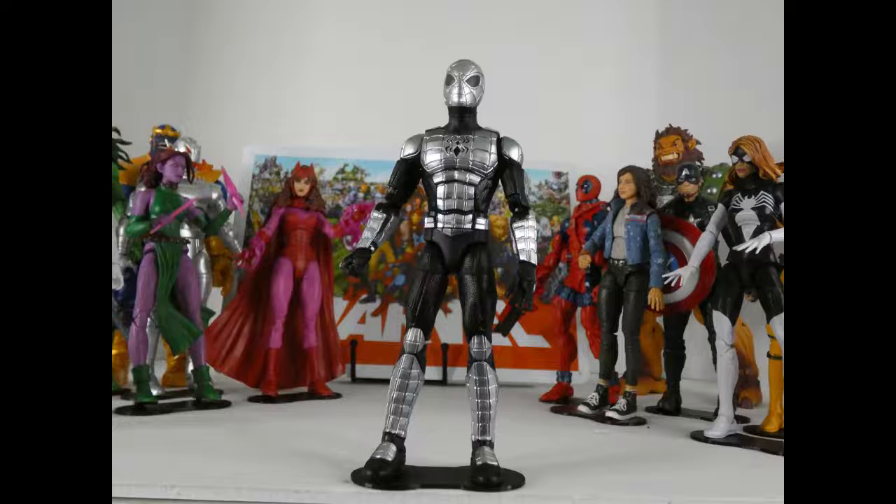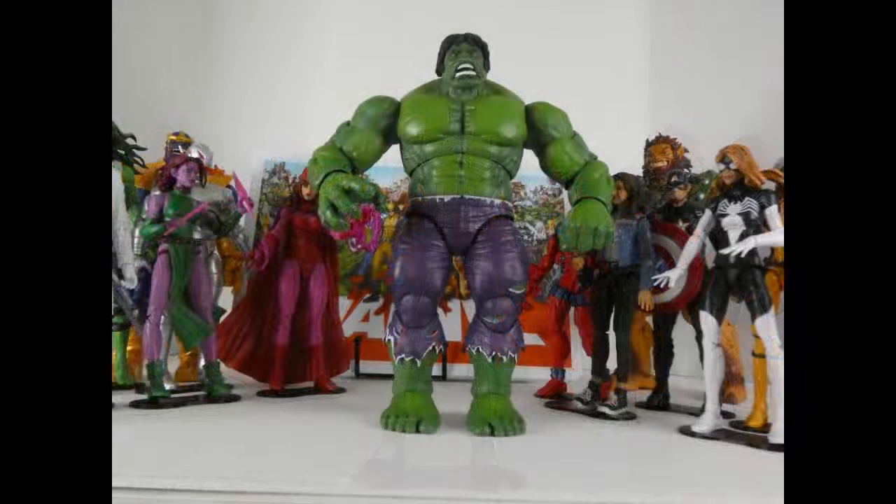Let me run down my favorite figures of the last year to this point. Number 10: Hulk 30th Anniversary Edition. This was a figure I didn't even think I was going to pick up until I actually saw him in person — he looked a lot better in person than the pictures I had seen on reviews. The only thing I don't really like is kind of the way the hair lays on the head.